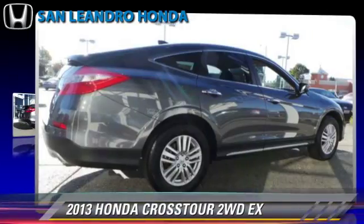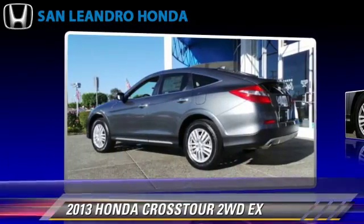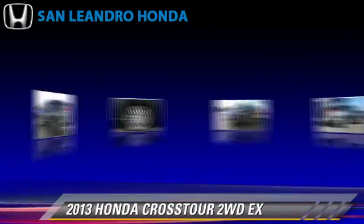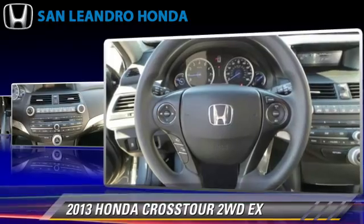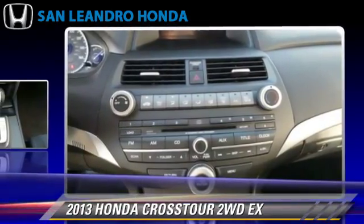Powered by a 2.4-liter, 4-cylinder engine with a 5-speed automatic transmission, this vehicle gets up to 31 miles per gallon. This Honda features powered door locks, premium sound, and multi-disc CD player.